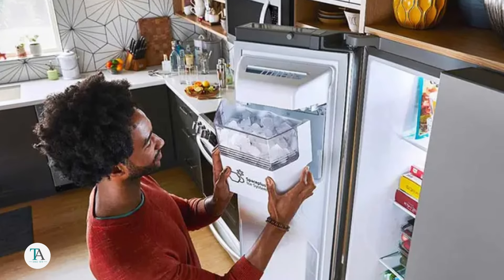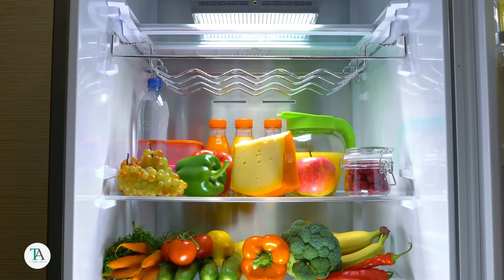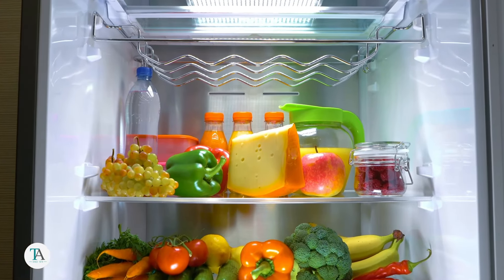A little attention can go a long way in preventing your fridge from freezing your food. By following these tips, you can ensure your refrigerator operates efficiently, keeping your food fresh. Like what we share? Follow us for more.